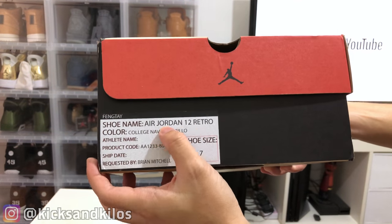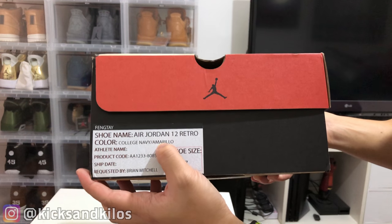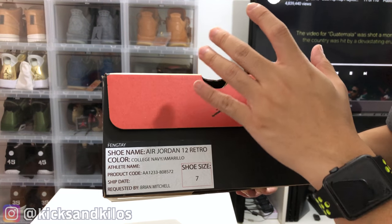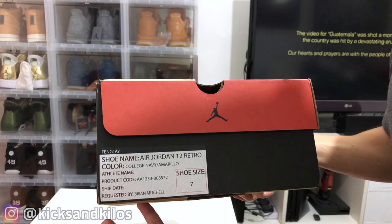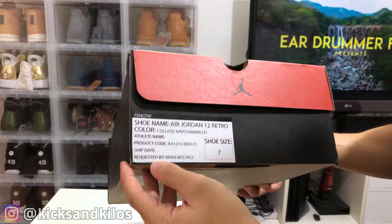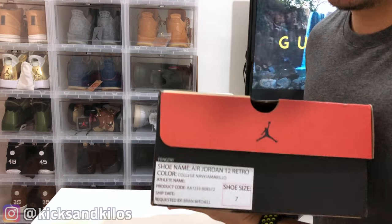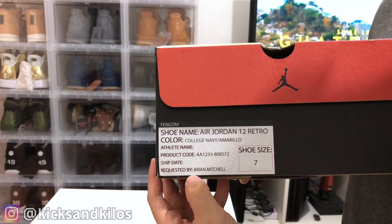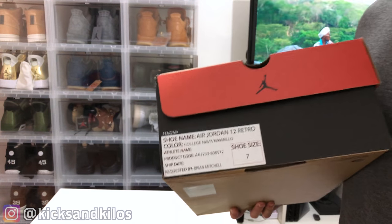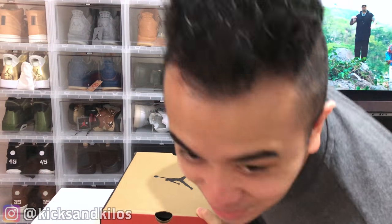Y'all can see: shoe name Air Jordan 12 Retro, colorway College Navy Amarillo. If you guys have been watching a lot of shoetubers lately, y'all know that this colorway is for a different but similar shoe that also came out. And if y'all watch Unbreakable Kicks, you can see there's also 'Requested by Brian Mitchell,' which is the same tag he got on some of his pairs. But anyway, let's open this pair.